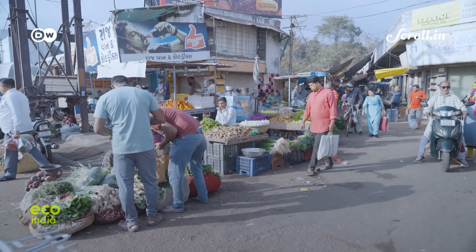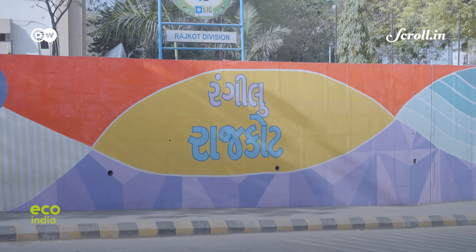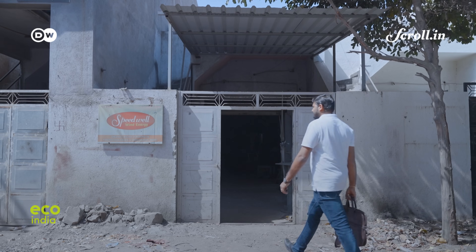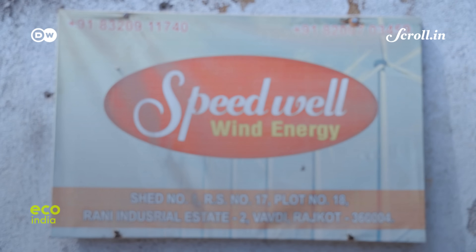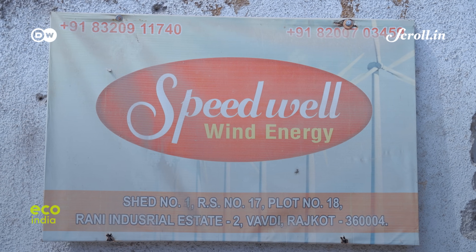About one and a half hours away from Babra, we find ourselves back in Rajkot. Here, Piyush Vagadia, founder of a local company, has been manufacturing hybrid systems for off-grid locations.